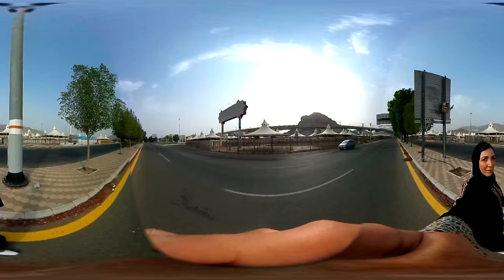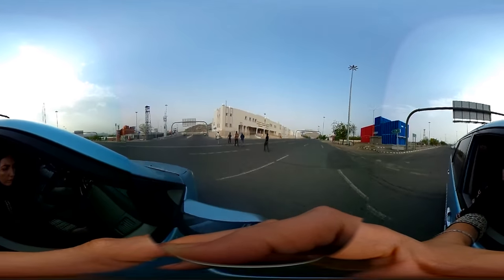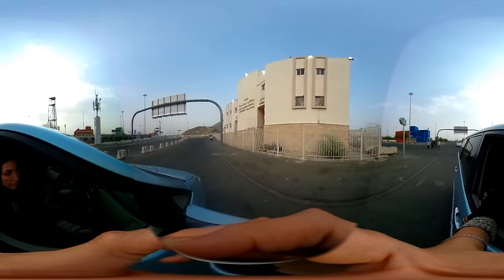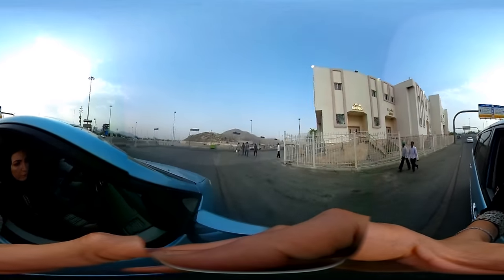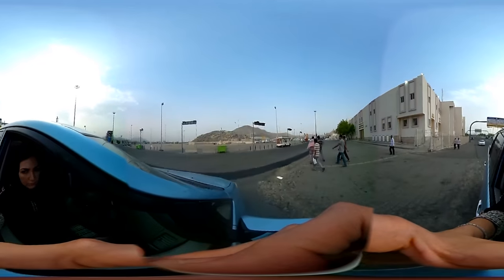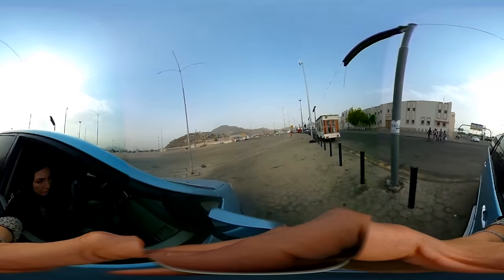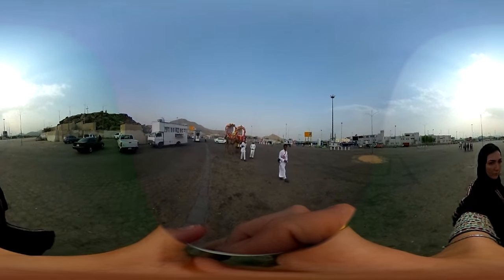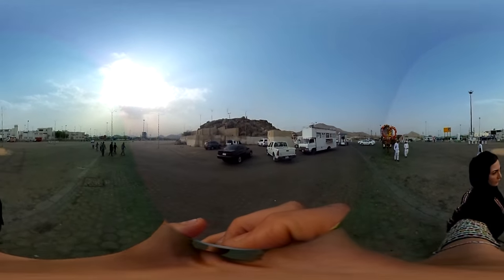Muzdalifah is located between Mina and another valley named Arafat. We are heading to Arafat now. The central point of Arafat is this hill — the Mount of Mercy — about 70 meters high. The Prophet Muhammad is said to have given his last key sermon here. Coming here is crucial for pilgrims. If you do not show up at Arafat on the day you're supposed to, your whole pilgrimage is invalid. Imagine over two million people on tens of thousands of buses and on foot trying to make it here in one day.